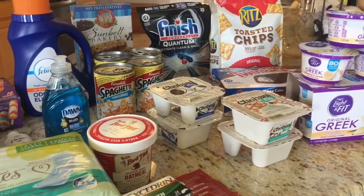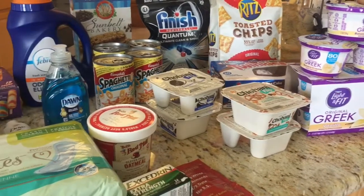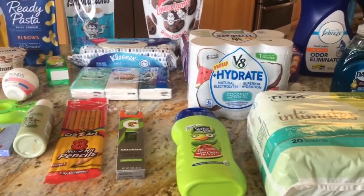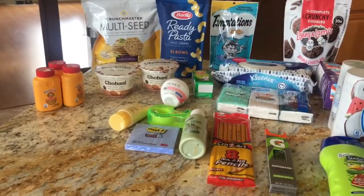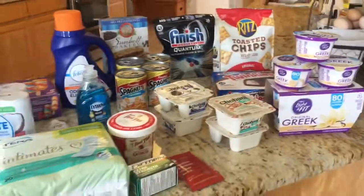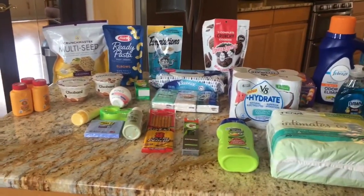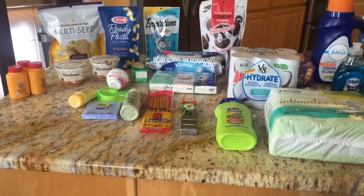If you have not joined any of these rebate apps, please look in my description box and join — because this is seriously the new way to coupon. It's so easy. You're not dealing with hundreds of coupons trying to hand to your cashier and holding up the line. You're just submitting to rebate apps and getting all that money back. Ibotta, Shopkick, Saving Star, and Checkout 51 are great.